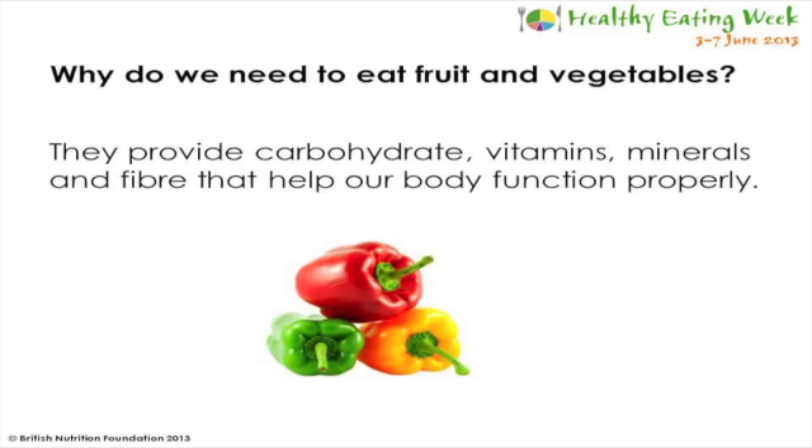So why do we need to eat fruit and vegetables? It's important for us to include these types of foods in our diet because they provide us with a number of different nutrients including carbohydrate, different vitamins and minerals, as well as fibre. Our body needs all of these things to function properly and to stay healthy.